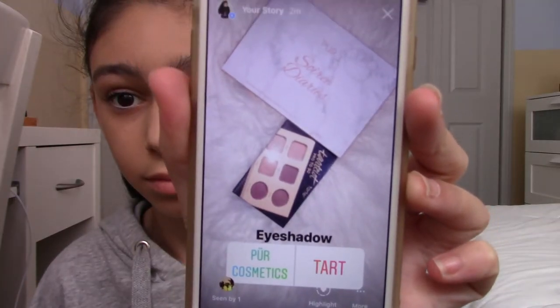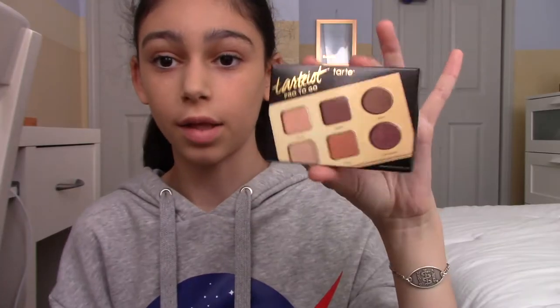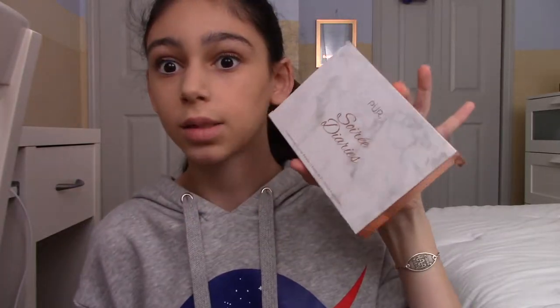Now we're going to be moving on to eyeshadow. Next poll is up for eyeshadow - this one or this one. I kind of hope it's this one because it's a small palette. We'll wait 10 minutes.